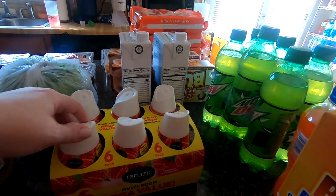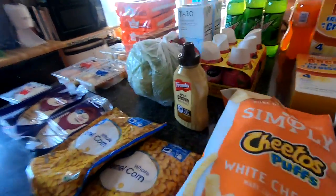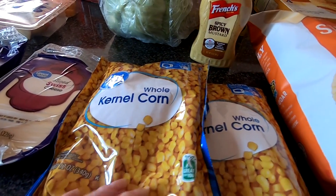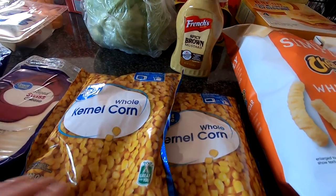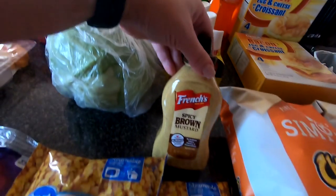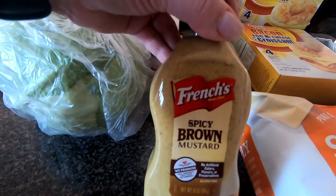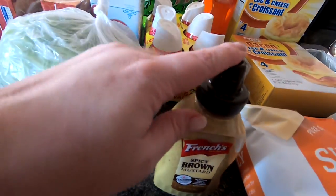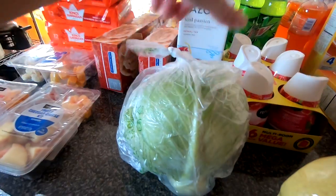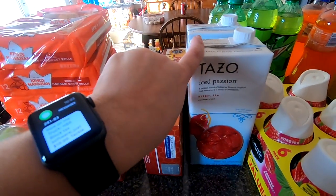We got some air fresheners, and two bags of this corn — I like to have it on hand to throw into soups and stuff, it's very inexpensive, I think like 68 cents. We had some spicy brown mustard, we were running out last night. This is a head of cabbage — I wanted to try a recipe with it.